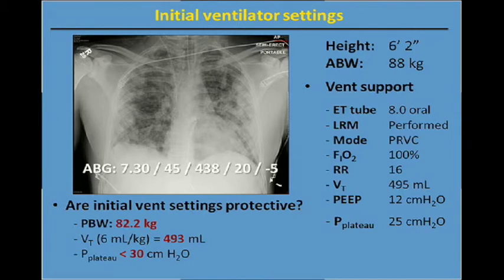They drew a blood gas about an hour later and it came back with a pH of 7.30, PaCO2 of 45, a PaO2 of 438, bicarb of 20 over negative 5 for a base deficit. So we see a significant rise in the patient's PF ratio. That tells us that he did respond to the open lung ventilation strategy with lung recruitment, and the PEEP of 12 looks like it's fairly reasonable at this point.